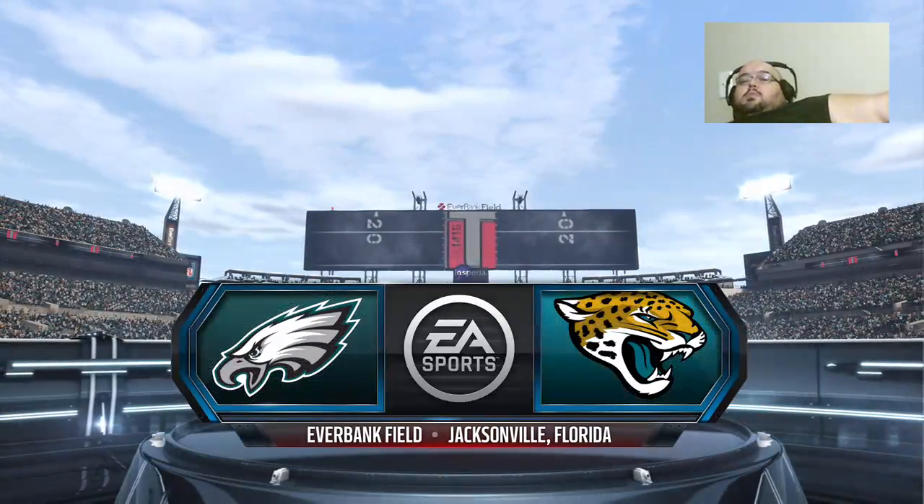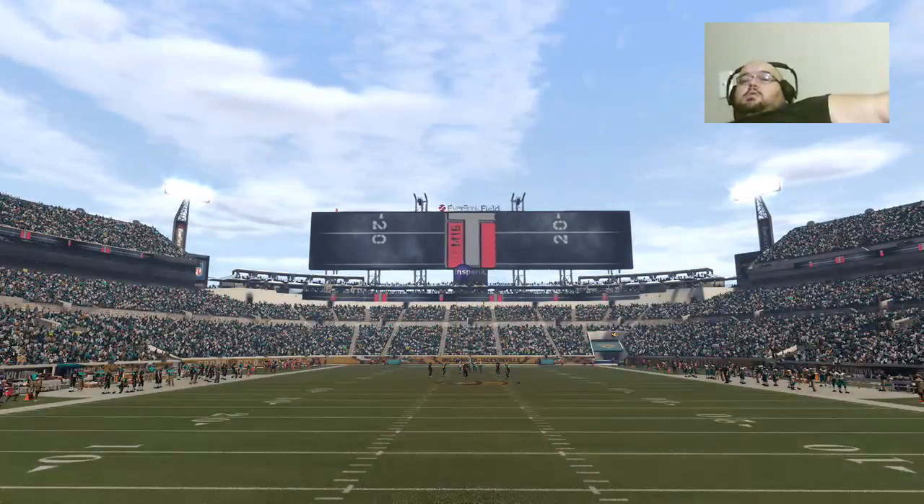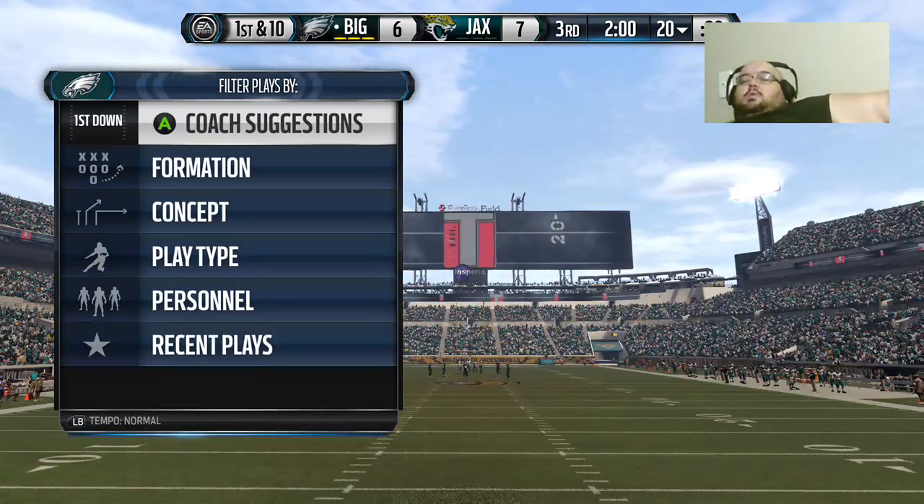When most people think of football in Jacksonville and stadiums, they think of the Gator Bowl, better known today as Everbank Field, the home of the Jags.